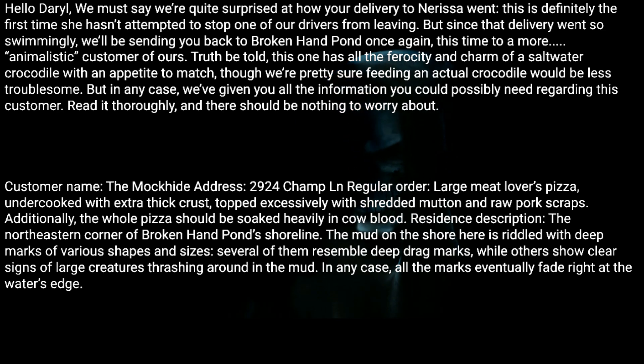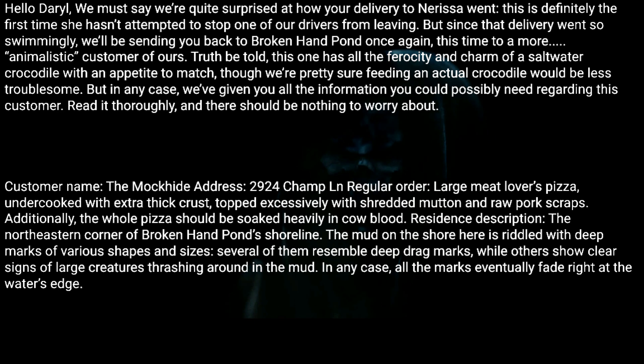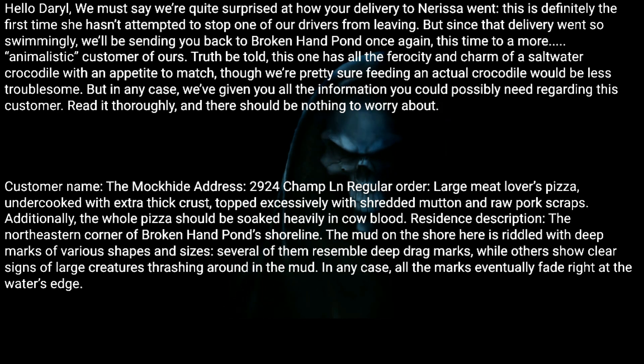Customer name: The Mock Hide. Address: 2924 Champlain. Regular order: large meat lovers pizza, undercooked, with extra thick crust topped excessively with shredded mutton and raw pork scraps. Additionally, the whole pizza should be soaked heavily in cow blood.